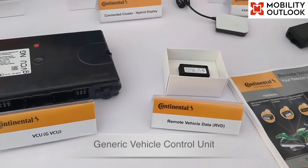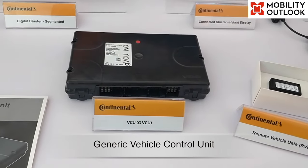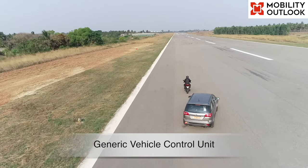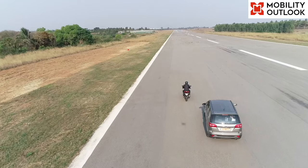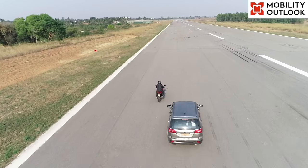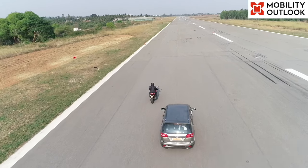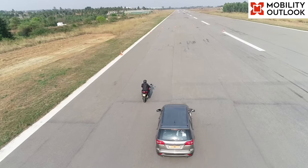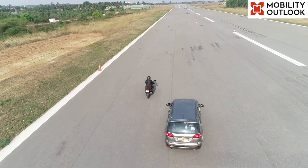The next one is the Generic Vehicle Control Unit, called GVCU. It has been designed with multiple and customizable vehicle interfaces for different vehicle control applications, supported with an MBDS toolchain for safe and reliable application function programming.